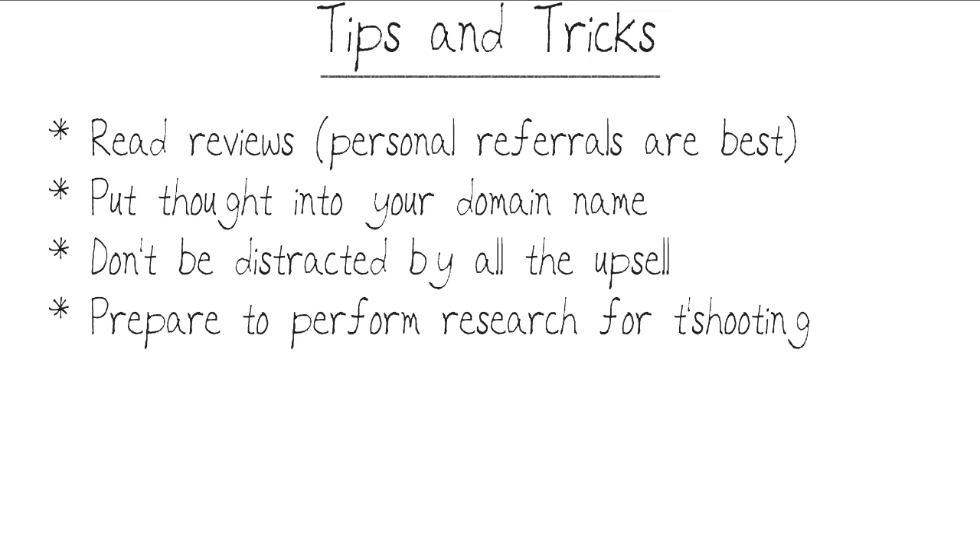Here are some tips and tricks for selecting and planning your own website hosting account. First, read reviews — but be aware that a Google search for website host reviews will get you spammed by the companies themselves, who place fake planted reviews. Your best bet is to get personal referrals from folks you interact with personally.